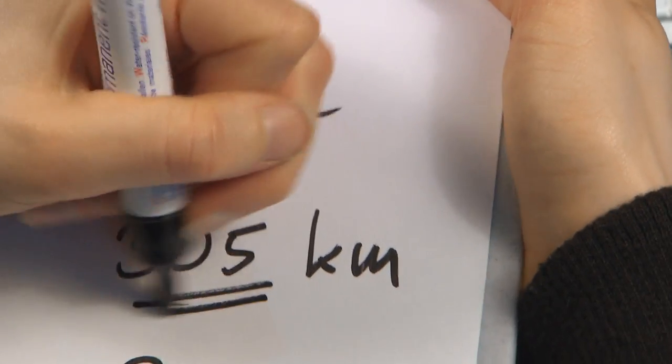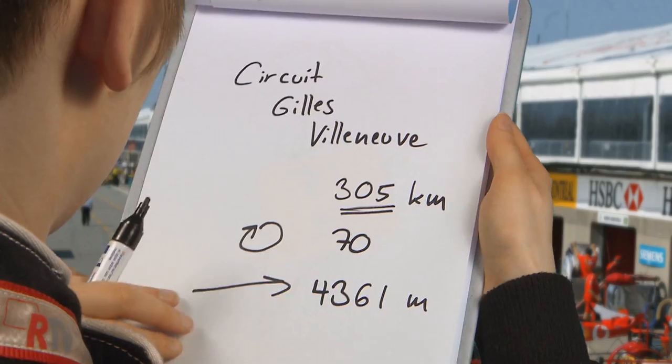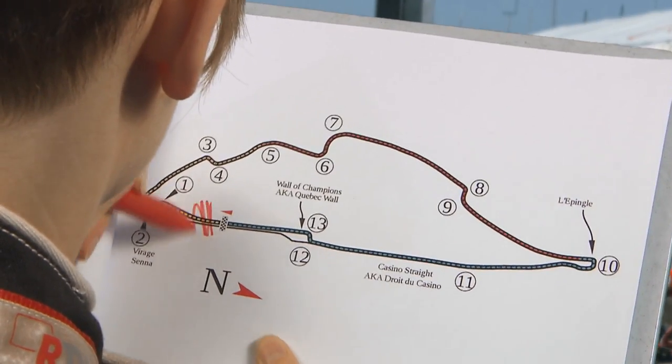305 km is the race distance over 70 laps, with 4,362 metres the length of each one. The cars here run a setup with very little downforce, for what we have before us is a genuine high-speed circuit.